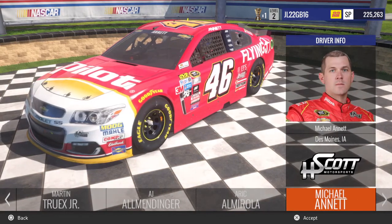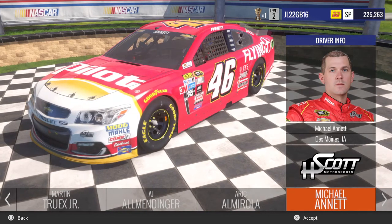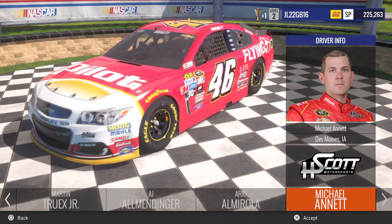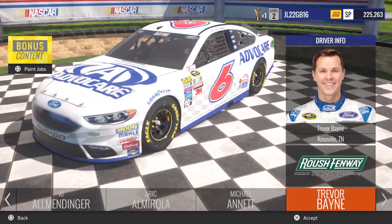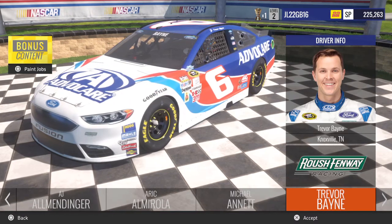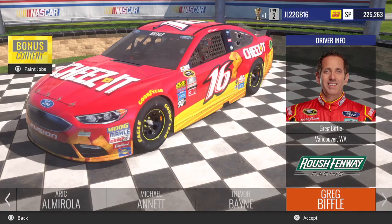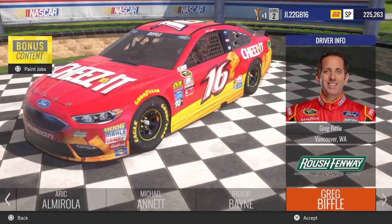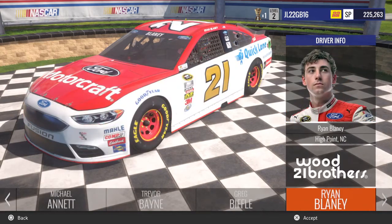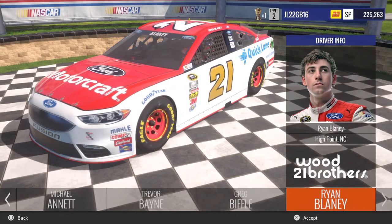Michael Lynette over here with the beautiful Pilot Flying J Chevy for Harry Scott Motorsports. Really nice car right there. You got Trevor Mayne in the number 6 Advocare Ford for Rushmore Racing along with his Advocare Darlington Throwback car. You got Greg Biffle in the Cheez-It colors — beautiful scheme right there — with his KFC car. Going over to Ryan Blaney for the Wood Brothers, you got his Ford Motorcraft car.